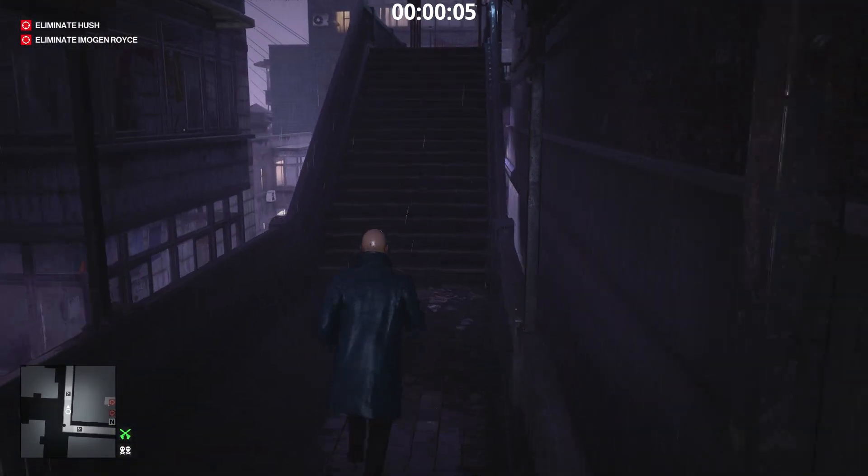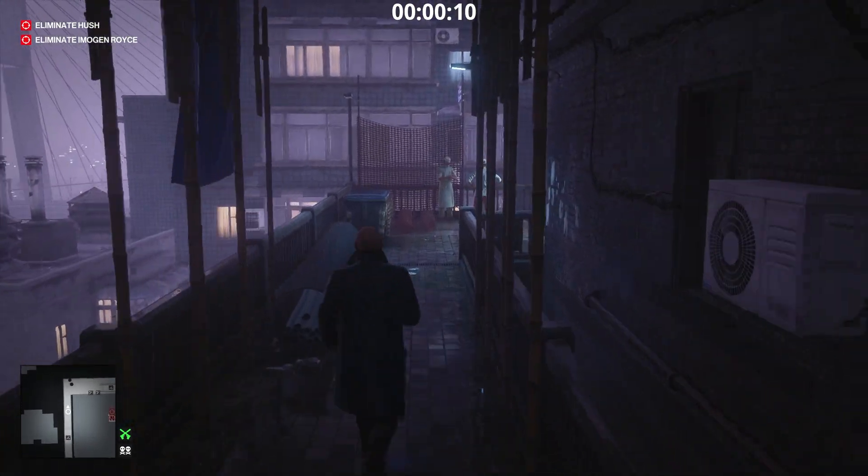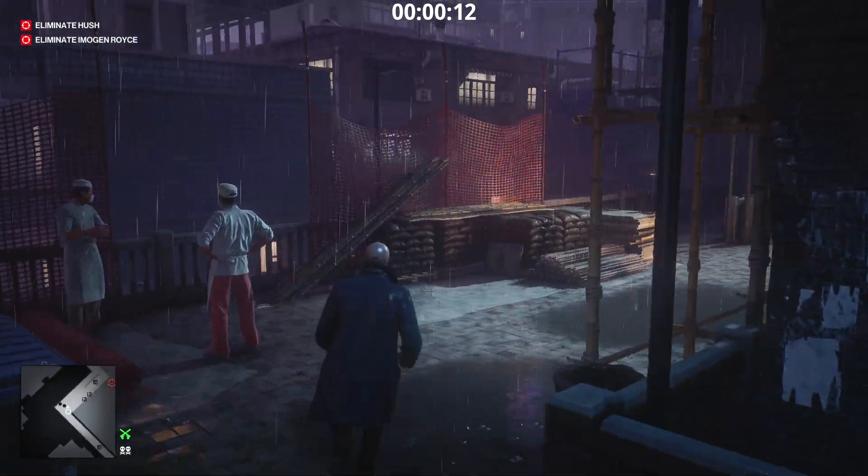We start with the challenge Hold My Hair. We are going to drown Imogen Royce in a toilet, but to do that, we must first infiltrate the ICA facility. Follow me!